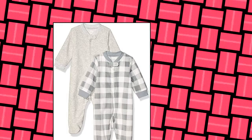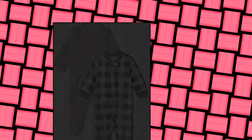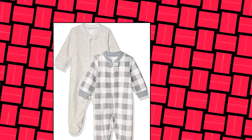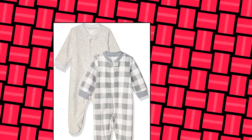Amazon Essentials Unisex Baby's Microfleece Footed Zip Front Sleep and Play, Pack of 2, Gray Light Gray Heather, Buffalo Check. Stock up on must-have baby basics with these warm and cozy Microfleece Footies, featuring a Zip Up Front Closure for Easy Fastening and Removal, and Built-In Feet to Keep Little Toes Cozy Warm.